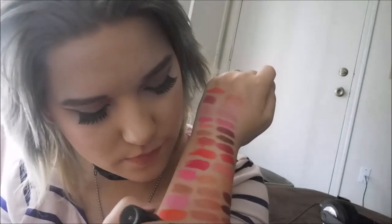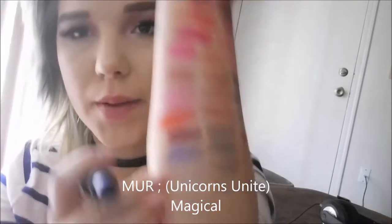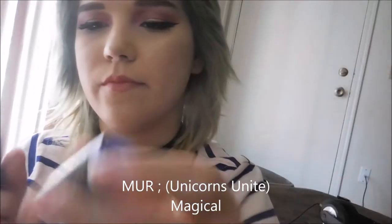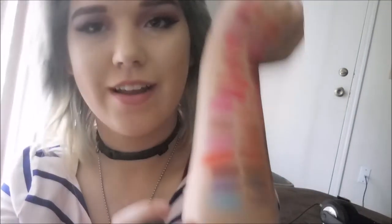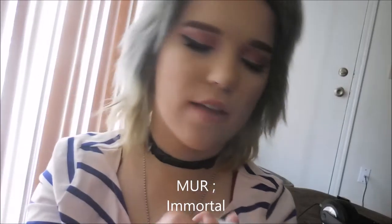All these Unicorns Unite ones are really sheer because they're purple — I got them because I didn't want them to be super dark. This one is Magical — just a purple. They all have shimmer in them. And this one is more matte with a satin finish. It's blue. I love it — it's one of my favorites. Their formula is so rich and creamy — I love it.